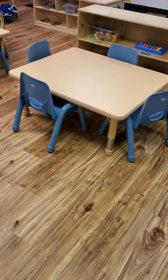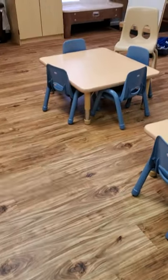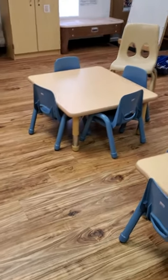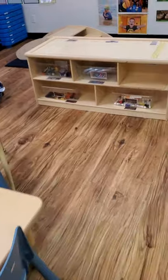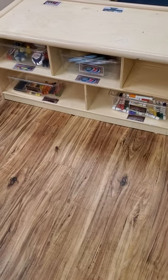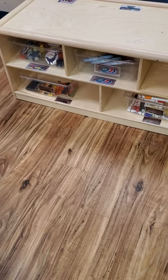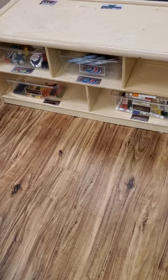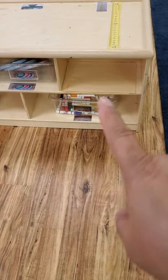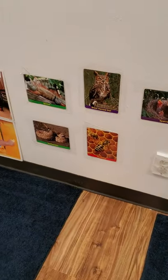This is one of our tables with a teacher chair, and there is a second table and another teacher chair. Now, this is the painting and art area. There's crayons, markers, paint, stampers, and paper. And there is a mirror right here too — there is always a place where you can see yourself.